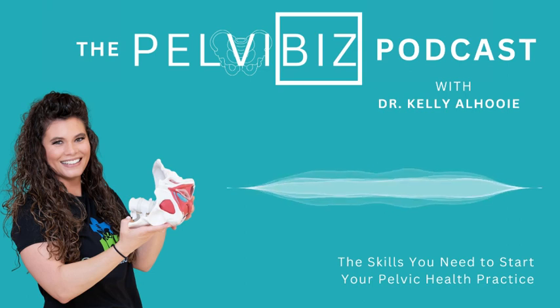Before we get into today's episode, I'd like to take a moment to introduce our sponsor, Jane. Jane is an all-in-one practice management software with features like online booking, scheduling, documentation, and a complete payment solution. The time you spend with your patients and clients is valuable, and filling out forms during their appointment can quickly take away from your time together.